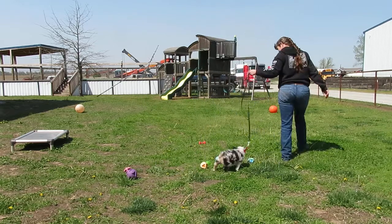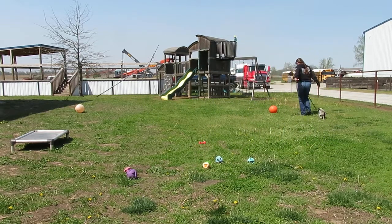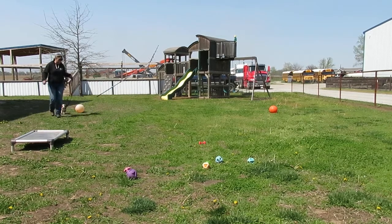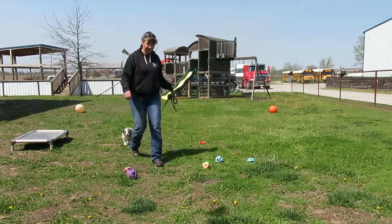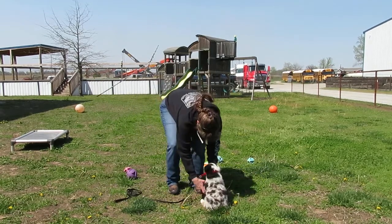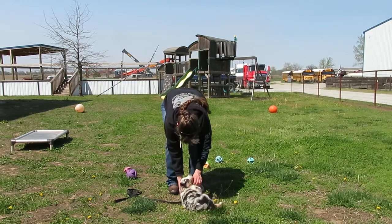Heel. Good boy. Good job. Sit. Good boy. Shake. Down. Roll over. Tummy tickles. Good job.